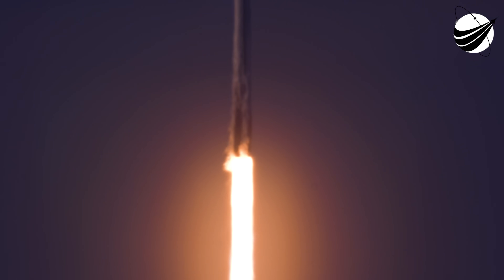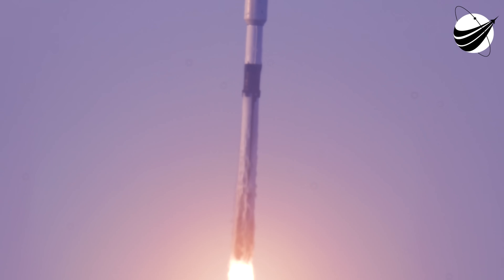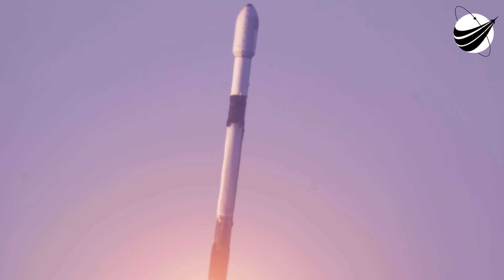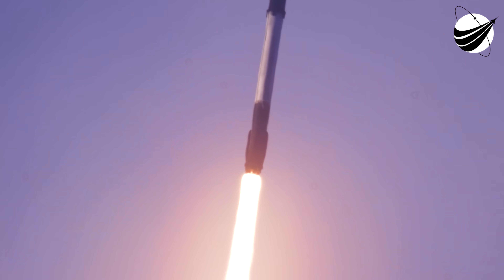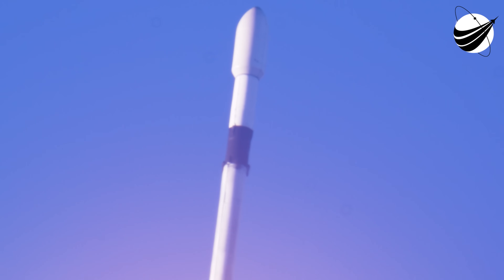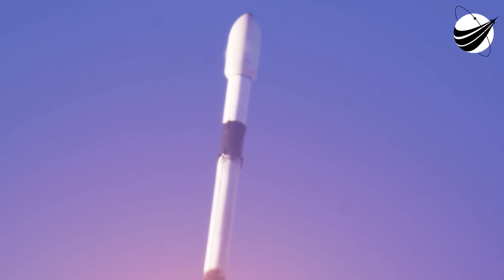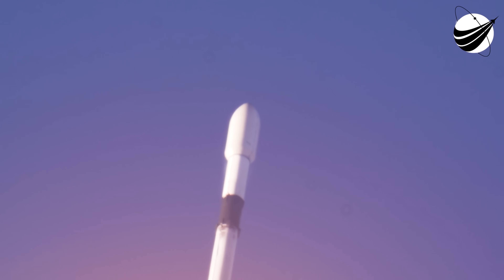Vehicle is pitching down and clearing the tower. Falcon 9 is clear of the tower at T-plus 30 seconds into flight. Successful liftoff of Falcon 9 on the Bandwagon 1 mission, carrying 11 customer satellites into orbit today. Nominal power and telemetry. We are lifting off from Launch Complex 39A at the Kennedy Space Center. Currently throttling down those Merlin 1D engines in preparation for maximum dynamic pressure — that's max Q, the point of highest stresses on the vehicle during ascent.